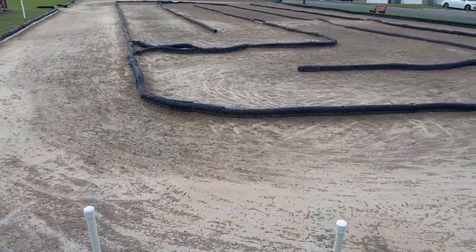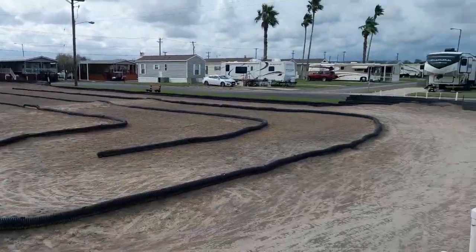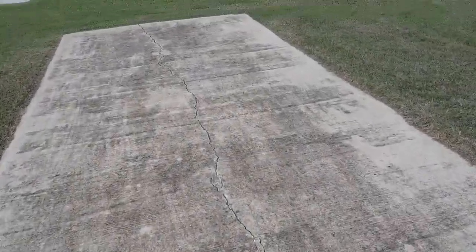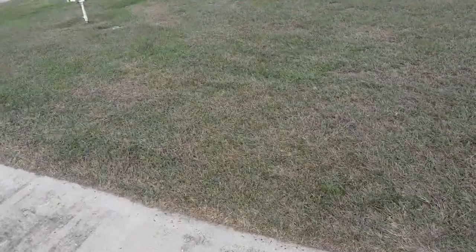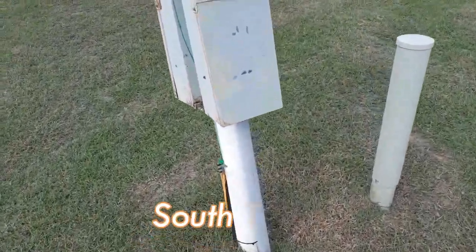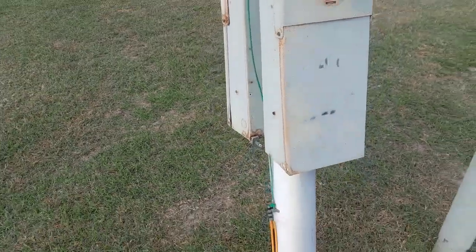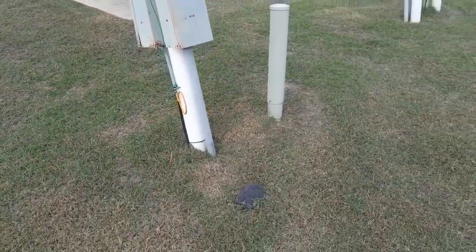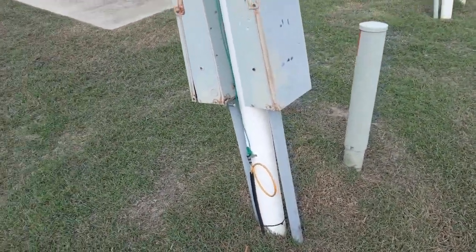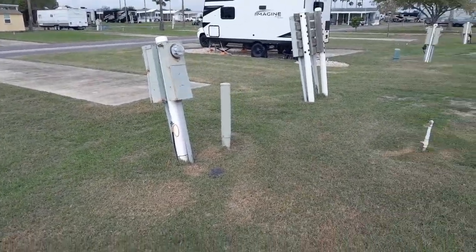And here's their RC track, so you can bring your RC car and race each other — they probably have tournaments. Now here's one of the RV sites. It's got a nice big pad — I think this is more for parking your car, and they want you to park your RV in the grass. They've got 50-amp, 30-amp, and standard 110 hookups. They've also got a cable hookup here, so my guess is cable service is available, which I love. I wish more parks would do that — at least you have the option.